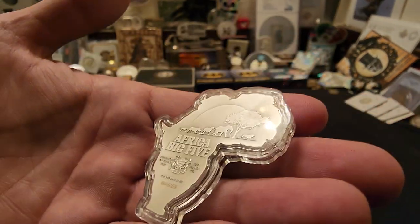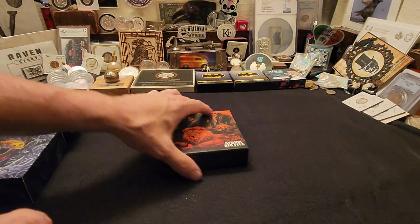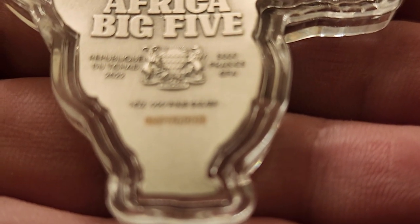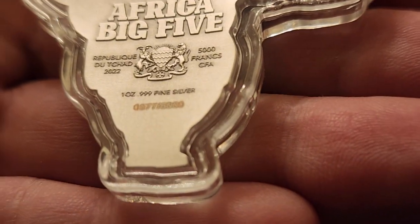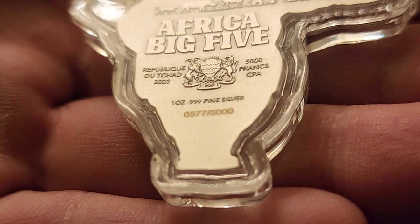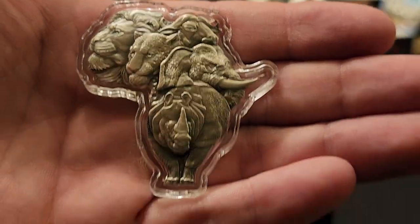Here is the next one — this is the Africa Big Five. It's number 577 out of 5,000 made — a low number. When you flip it to the other side you have the rhino, the lion, the leopard, the elephant, and the Cape Town buffalo. That is a really cool thing.